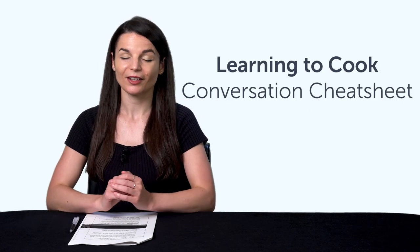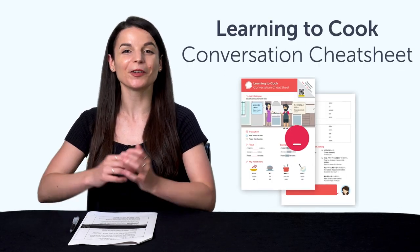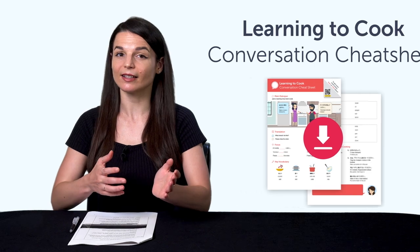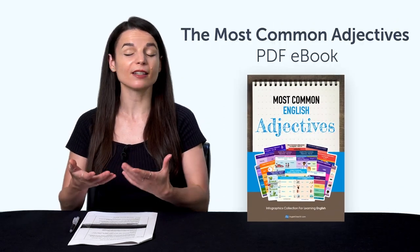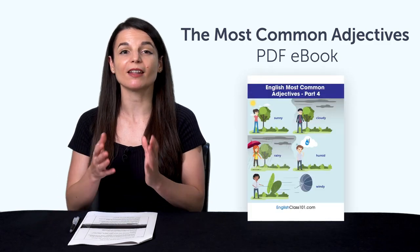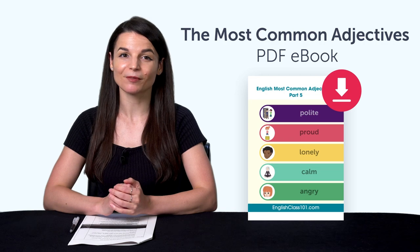But first, if you're looking for new free language resources and downloads, here are this month's new lessons and resources. Be sure to download these now before we take them down in a few days. First, the Learning to Cook Conversation Cheat Sheet — learn all the must-know cooking phrases with this new cheat sheet. Download it for free right now. Second, the Most Common Adjectives PDF eBook — you'll master over 90 common adjectives with this bonus PDF picture eBook. You can download and review it on any device. Third, how to talk about your weekend.